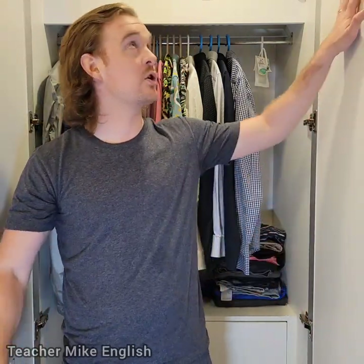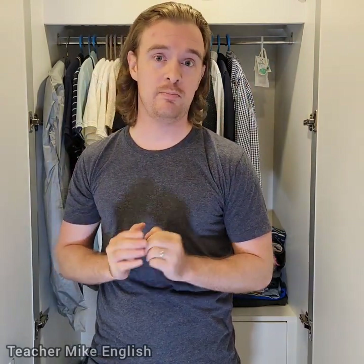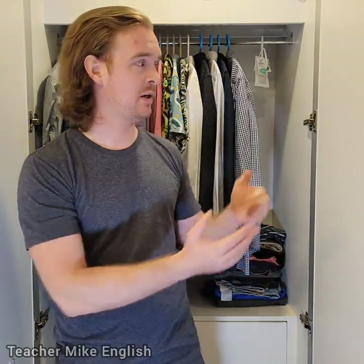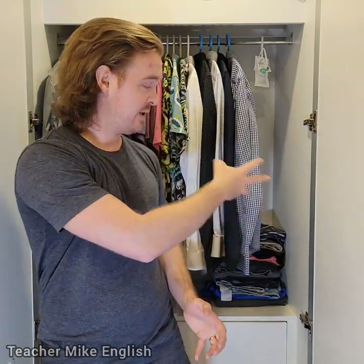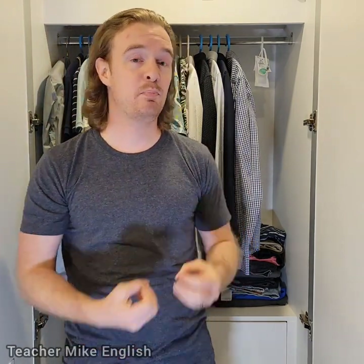Today I am standing in front of this thing, which is called a wardrobe. I'm standing in front of my wardrobe because we are going to talk about clothing. Obviously, I am a man, so I have men's clothing. However, the vocabulary that we are going to discuss can also be used for women's clothing. So we're going to talk about different pieces of clothing and the different ways that we can put our clothing in our wardrobes.